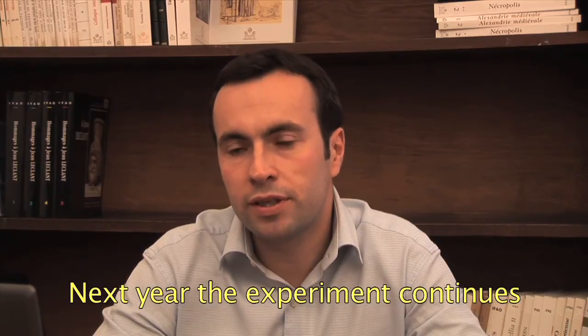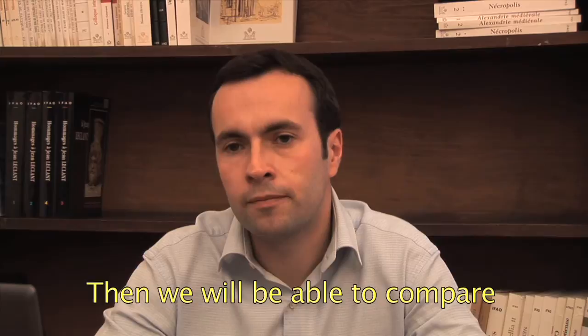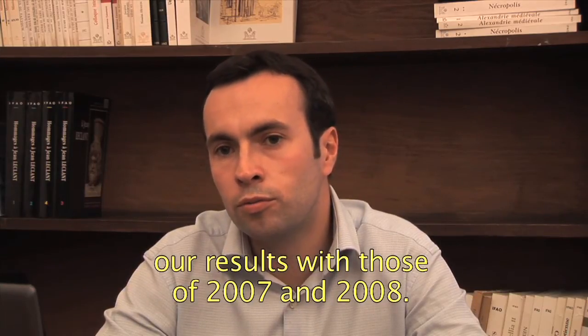L'année prochaine, les expérimentations continuent. Elles porteront alors sur la monnaie de bronze. On pourra donc comparer et mettre en parallèle nos résultats avec ceux obtenus en 2007 et en 2008.